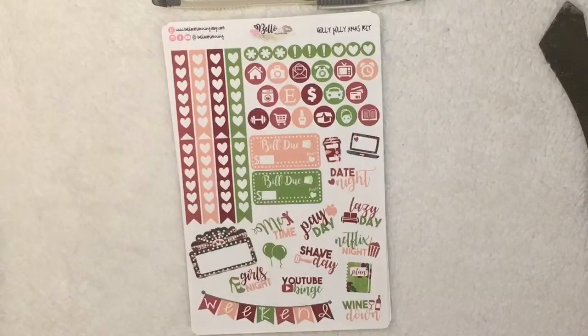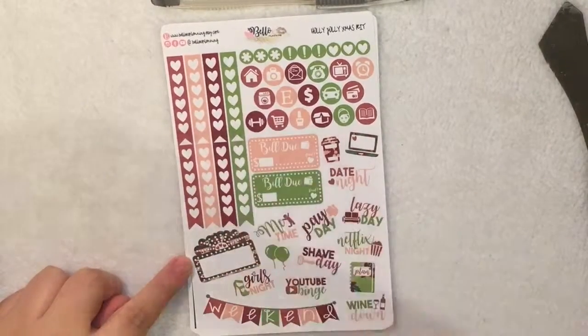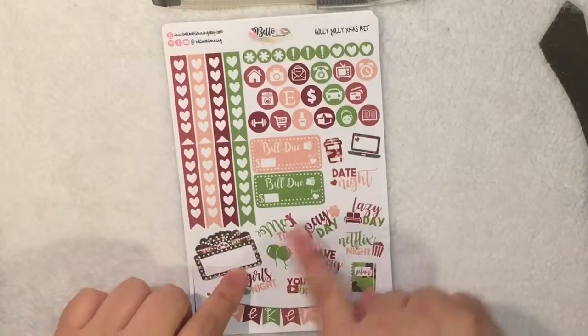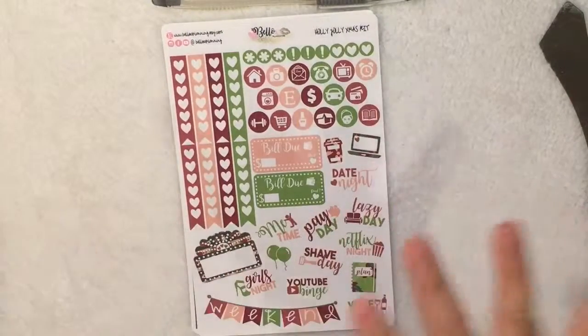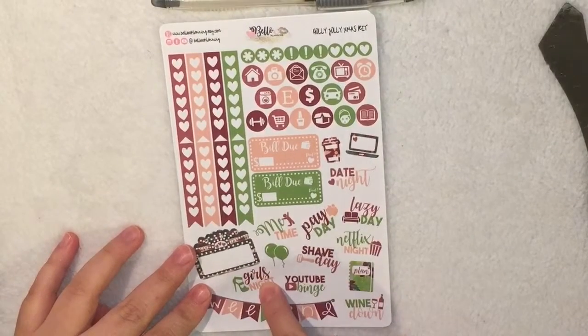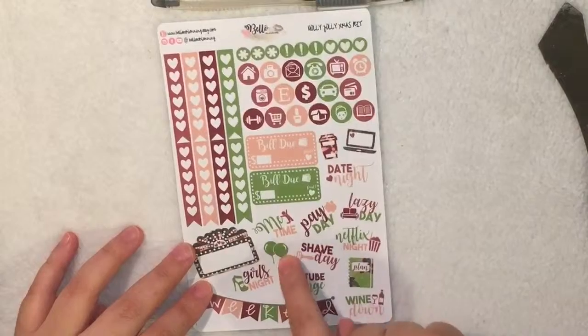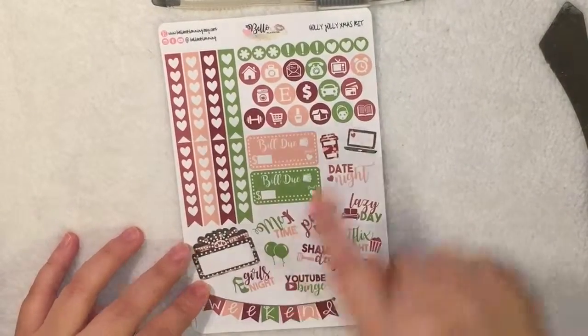I love the colors — it reminds me of a rustic modern Christmas theme. It's super cute. So you get the same eight checklists, and for this one she added a girl's night sticker, a YouTube binge watch sticker, and for the birthday icon she changed it for two balloons.